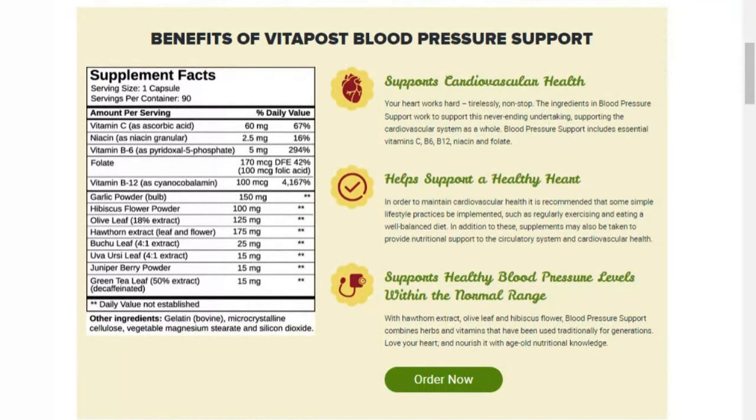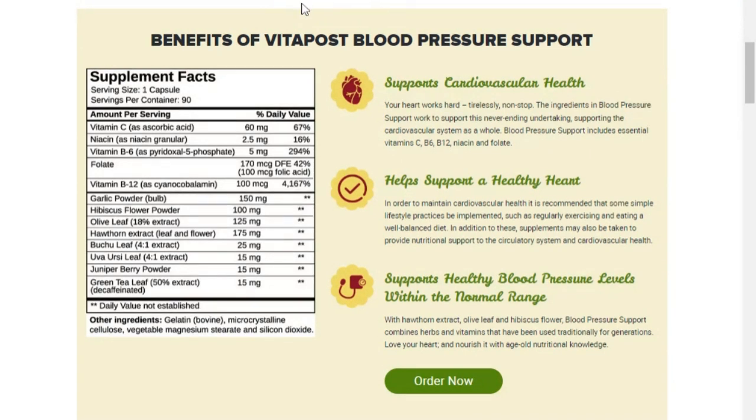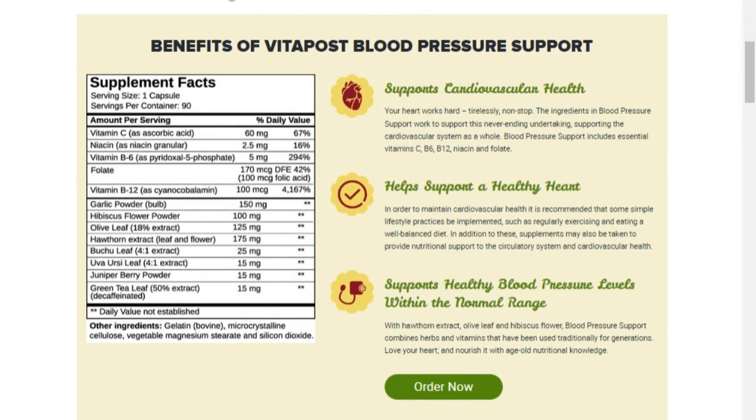Blood Pressure Support will help support healthy blood pressure levels within the normal range with hawthorn extract, olive leaf, and hibiscus flower. It combines herbs and vitamins that are traditionally used for generations. This product has stood out in the market precisely because it contains within the formula several natural ingredients that will help you with all those benefits.